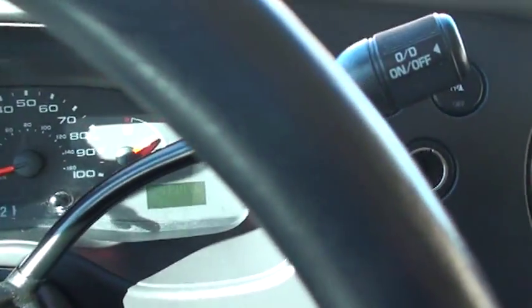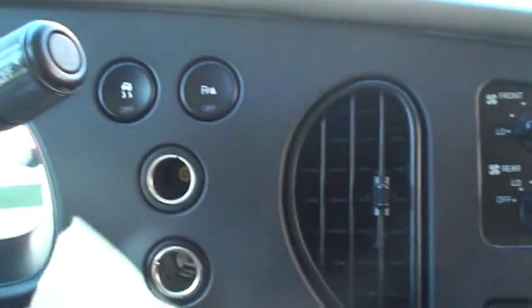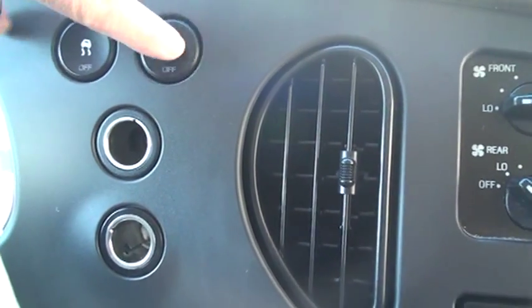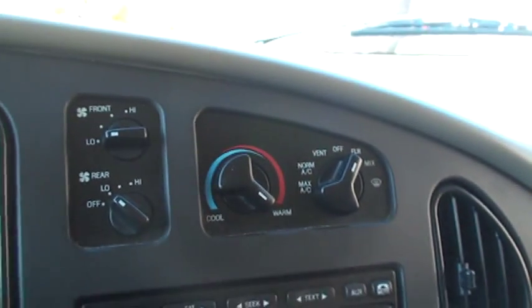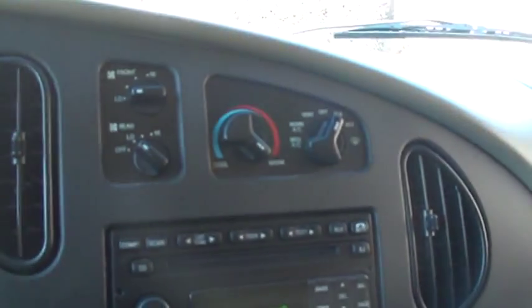Easy to read display. There's your cruise control. Got the on-off overdrive and traction control — it's good for the wintertime. Park assist, backup sensors — it'll beep when you get close to an object. Got two outlets, and front and rear air, which is a must on a vehicle this big.